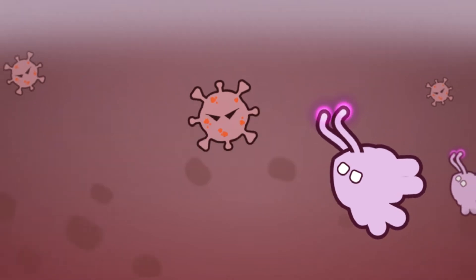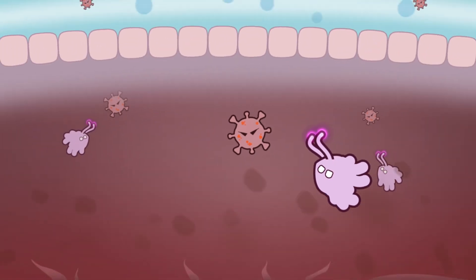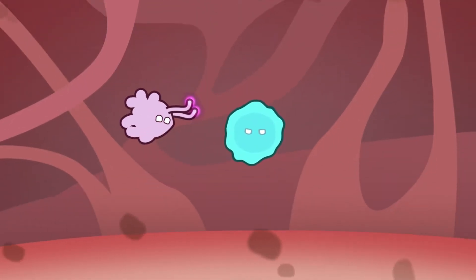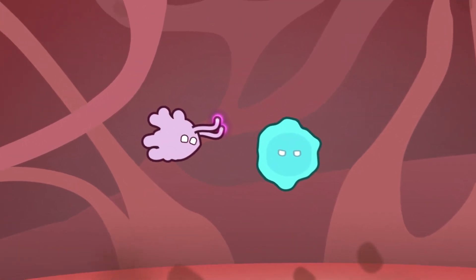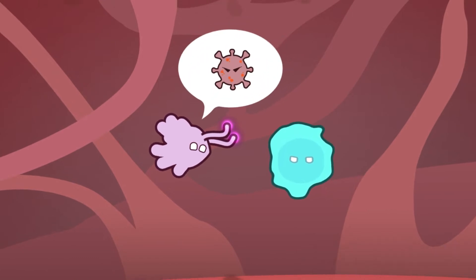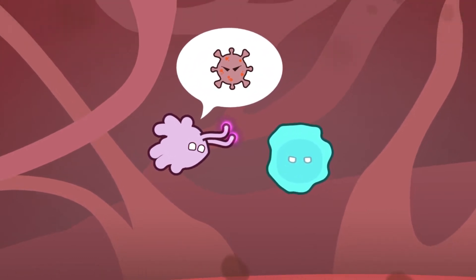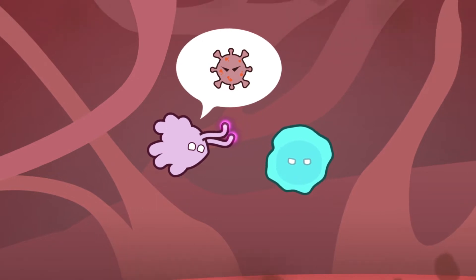The job of these cells is to warn the rest of the army about the attack. When a scout spots an enemy, it runs to the lymph nodes, which are the coordination centers of your immune system. Here it tells other cells called T-cells everything about the invading enemy, including what it looks like.